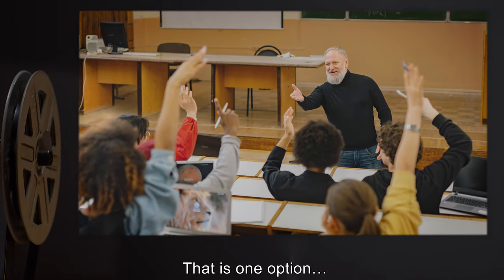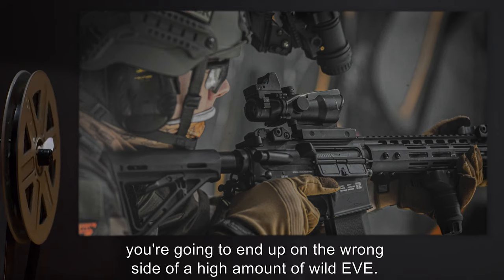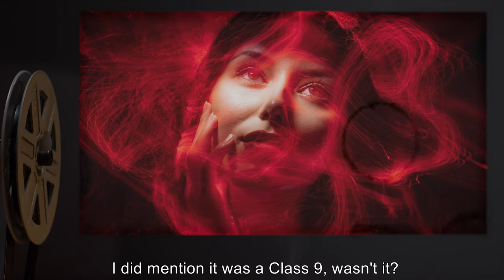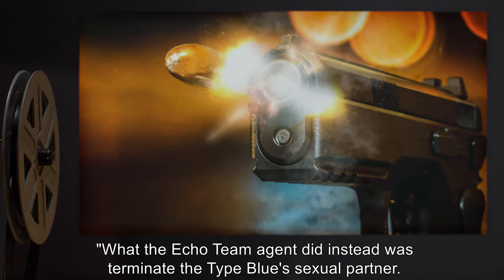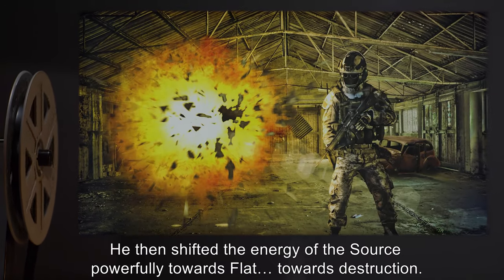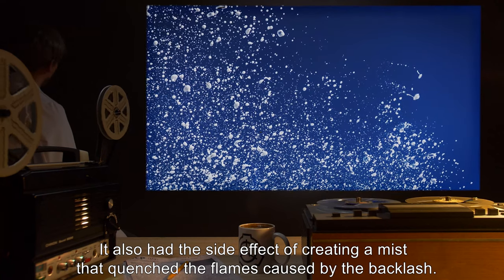Terminate the Type Blue? That is one option, but the working is already in progress. There is a lot of free aspect radiation being generated. If you terminate the controlling agent, unless you're a Type Blue yourself, you're going to end up on the wrong side of a high amount of Wild Eve — not a good place to be. Terminate the ectomorph? It was a Class IX, and the team had Gen plus zero technology — not a winning proposition. What the Echo Team agent did instead was terminate the Type Blue's sexual partner. The agent recognized that the working source was the same pitch as the target — namely, both sharp or creative. He then shifted the energy of the source powerfully towards flat, towards destruction. The end result disrupted the still-forming ectomorph and caused the working to fail. It also had the side effect of creating a mist that quenched the flames caused by the backlash.